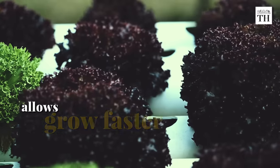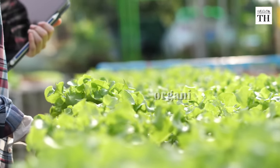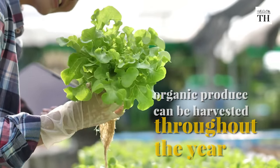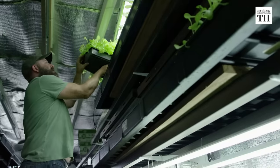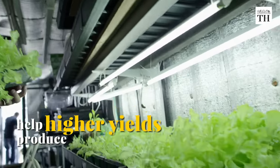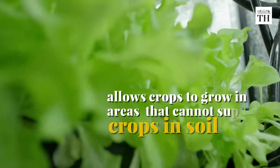Hydroponics allows plants to grow up to 50% faster than they would in soil, and fresh organic produce can be harvested throughout the year. It also helps to produce higher yields than traditional soil-based agriculture and allows crops to grow in areas of the world that cannot support crops in the soil.